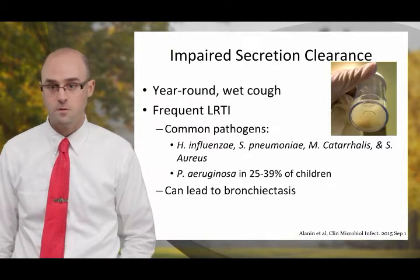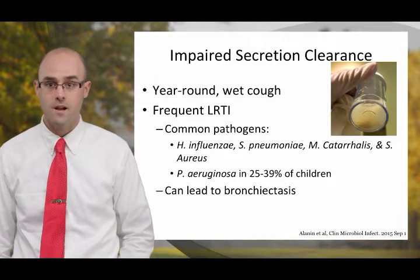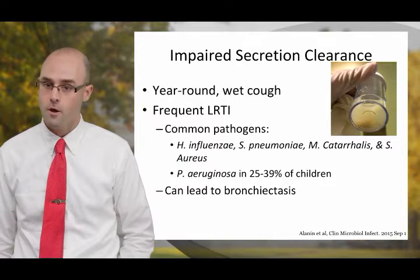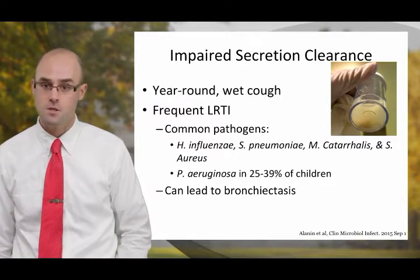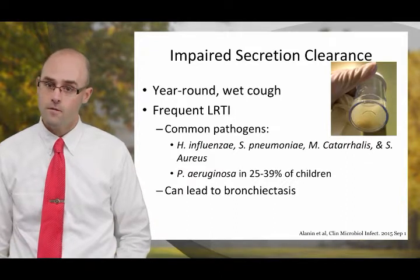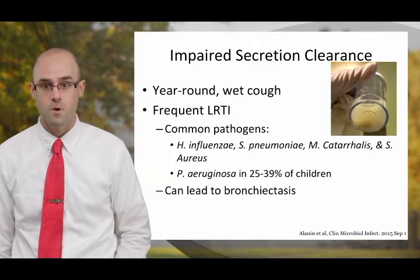When these cilia don't work right for people with PCD, this results in impaired airway secretions, giving patients a year-round wet cough and frequent lower respiratory tract infections. The common pathogens identified in people with PCD are the same pathogens we frequently see in other patients, such as Haemophilus influenzae, Streptococcus pneumoniae, and Moraxella. However, patients with PCD can also have more rare bacteria such as Pseudomonas.